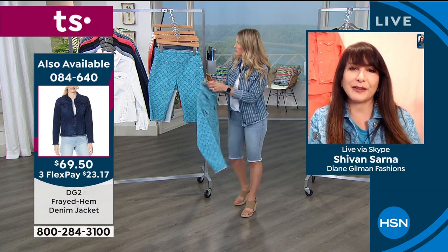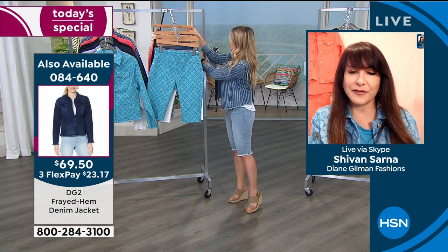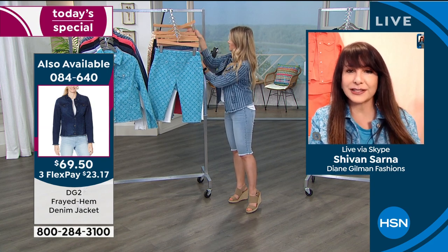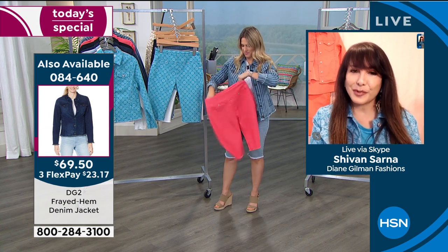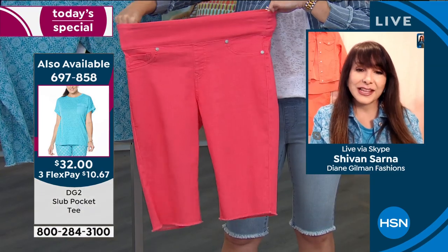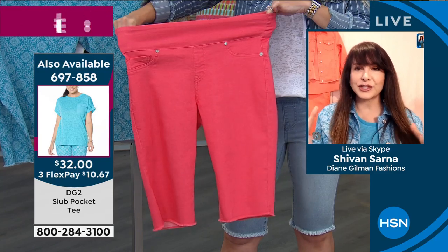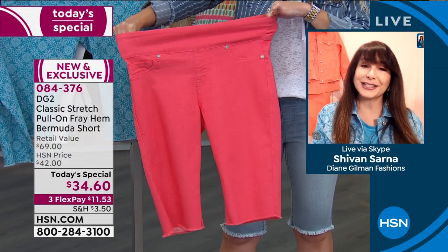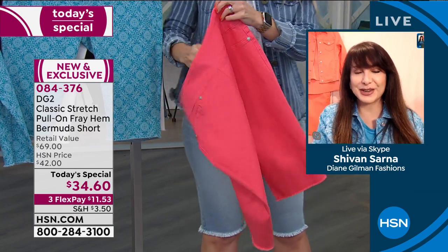This is one of those times when sneakers are totally appropriate. You can see Val in her wedges and the other Val in her stilettos — it's kind of surprising, but it has to do with the length. All shoes are welcome. There's that stretch — that's the comfort waist, which is what I asked Diane to put into a pair of Bermuda shorts a couple of years ago, and she did. It was my host pick, and you all responded so beautifully.